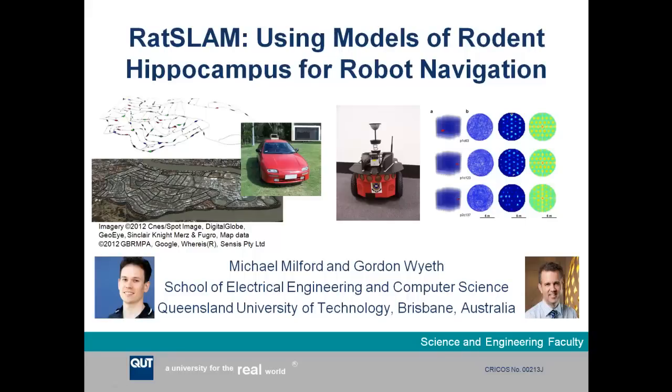Hello and welcome to my talk on RATSLAM, using models of rodent hippocampus for robot navigation. This is work that myself and my collaborator and previous supervisor, Professor Gordon Wyeth, have performed over the last 10 years or so. We're both based at the School of Electrical Engineering and Computer Science at the Queensland University of Technology, located in Brisbane, sunny Australia.